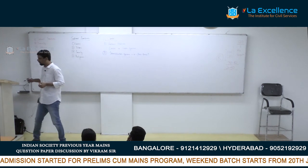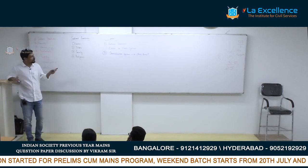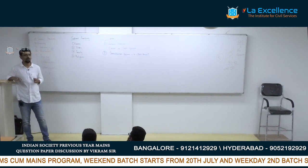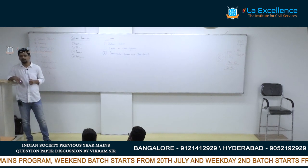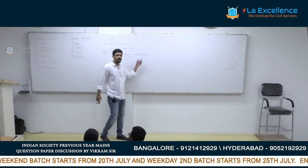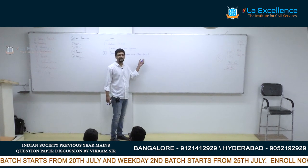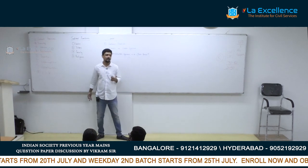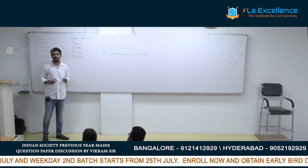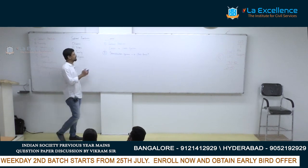The answer will not be simply yes or no. You should argue that caste continues to be an important determinant of inequality in India, whereas class is also emerging as a form of stratification. You are supposed to make that point in an intelligent manner — that is something important to prepare.